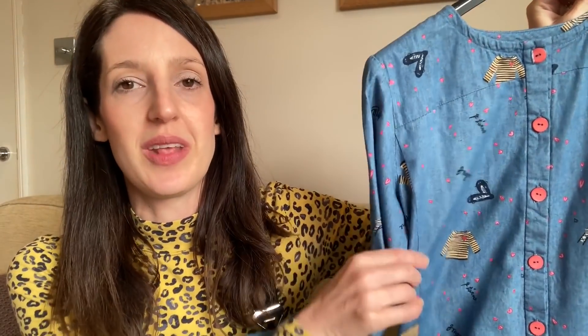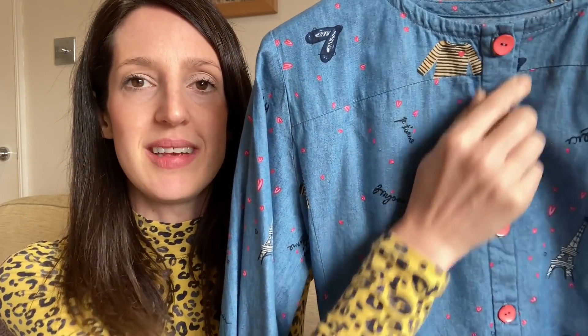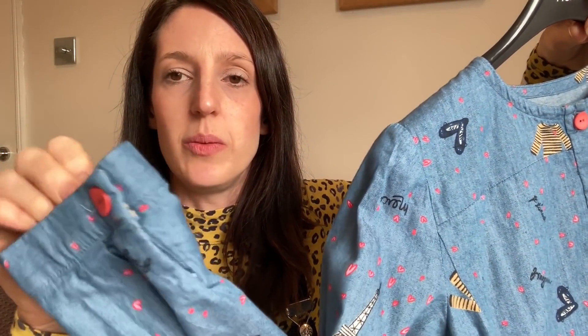Here is my Fleetwood dress. I made it in a really lovely chambray fabric called Love in Paris — it's got some Parisian designs on it: the Eiffel Tower, little Breton striped jumpers, and some little love hearts. It's a nice lightweight chambray, perfect for a relaxed easy-to-wear shirt dress. I had fun choosing little pink buttons to pull out the pink colour of the hearts. The bias binding is made in the same fabric, and there's a little back yoke with a gathered bit in the middle and sleeve vents with a little button.